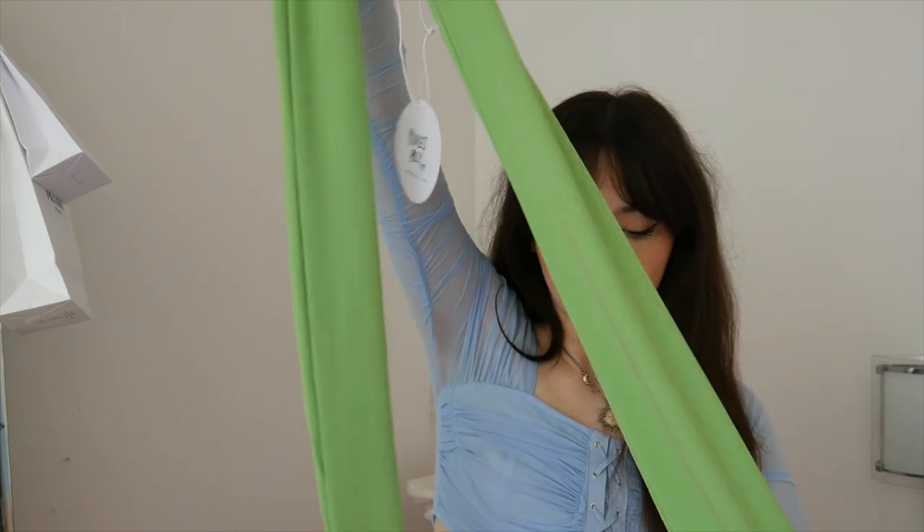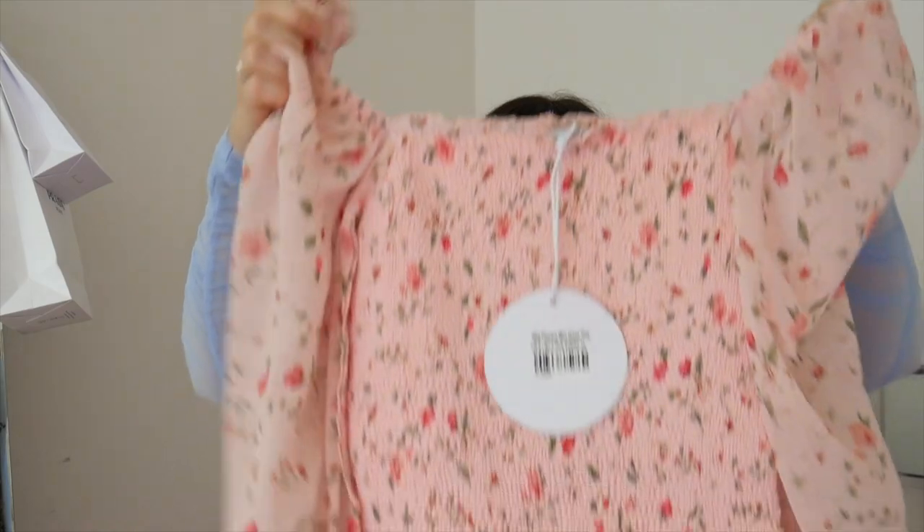The next item is this bright lime green wrap-style top. I'm feeling green this season — I used to never be a green person. And then there's a really cute floral print ruched-style dress that I thought was perfect for the video I'm doing.